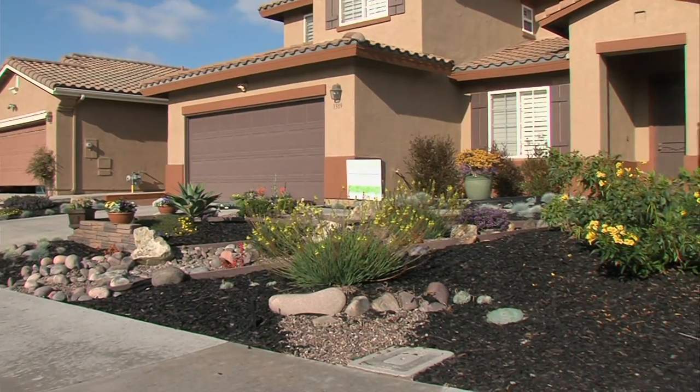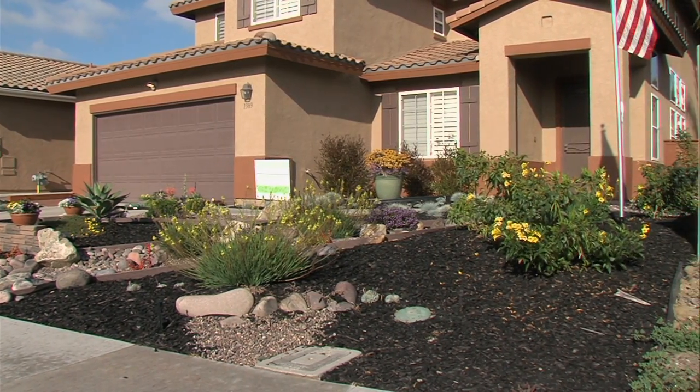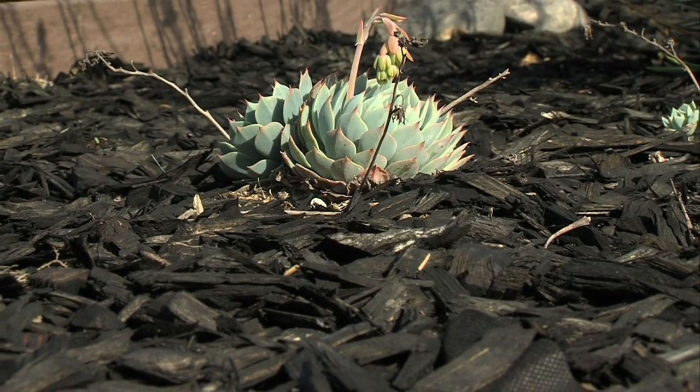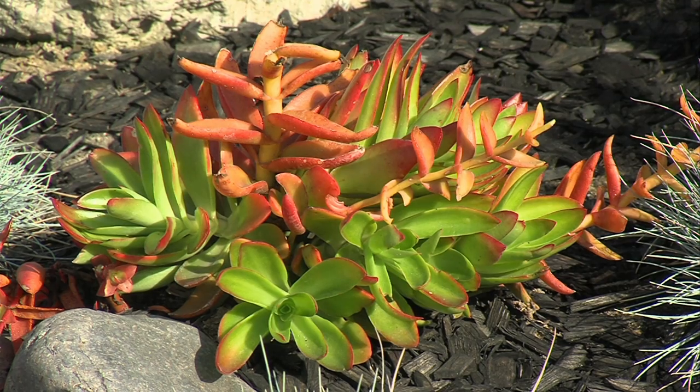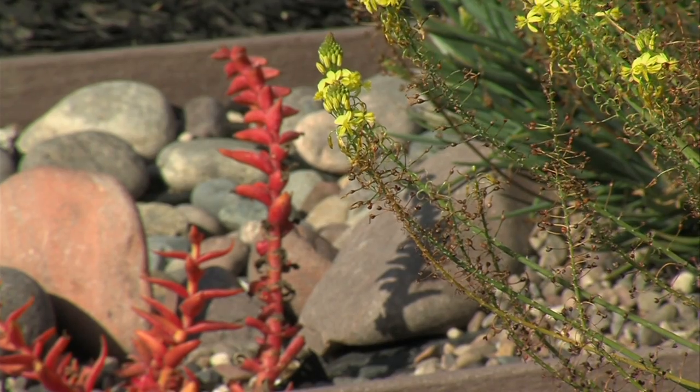The San Diego County Water Authority is helping bankroll a turf replacement program. State and federal grants are paying up to three thousand dollars to turn grass yards into more drought-tolerant landscaping, and the authority is also offering clinics and sales on water-sipping plants at local nurseries. Eric Anderson, KPBS News.